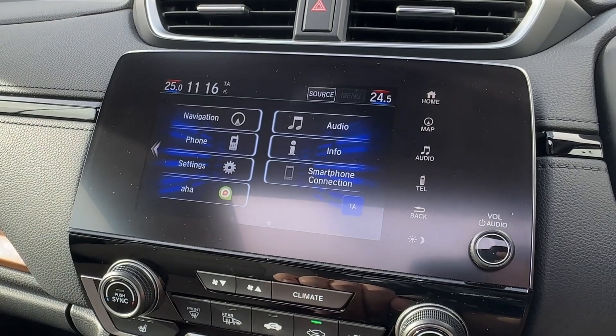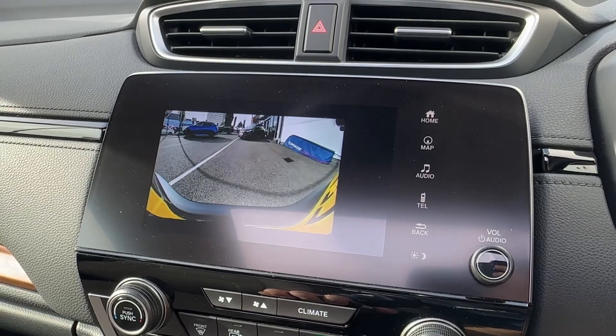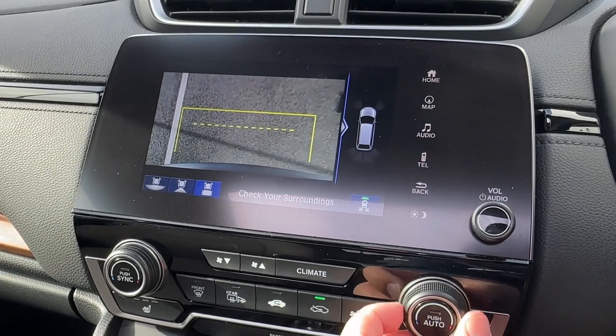If that wasn't enough, there is also smartphone connectivity available, unlocking both Apple CarPlay and Android Auto. And to help you park, a rear-view camera is available with dynamic guidelines, as well as various functions and viewpoints, supported by front and rear sensors.